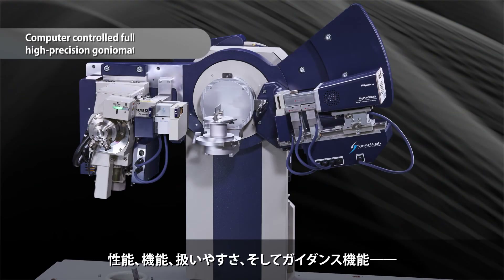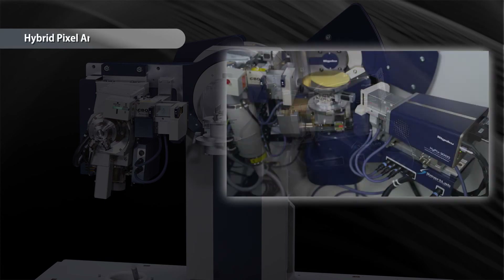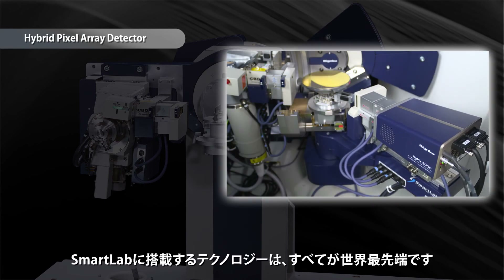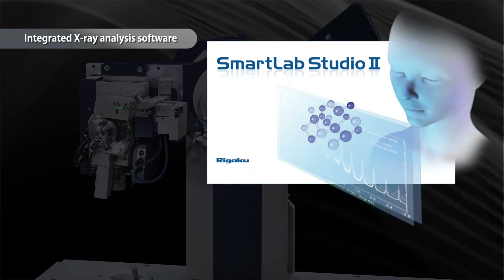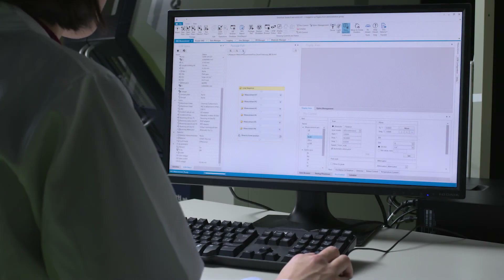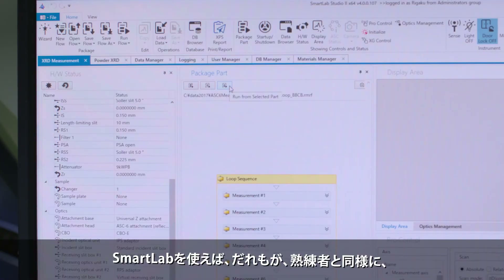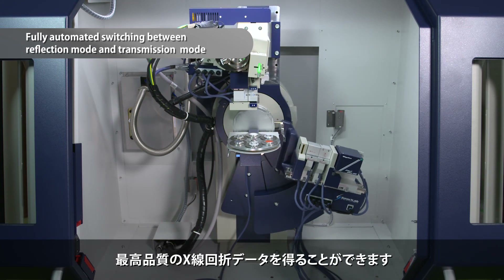The new Smart Lab, with its guidance function, features the most advanced technologies in the world, with unparalleled quality, functionality, and capability. With Smart Lab, anyone can obtain high-quality X-ray diffraction data just like an expert.